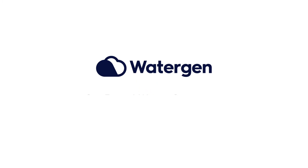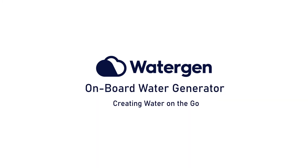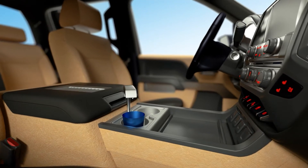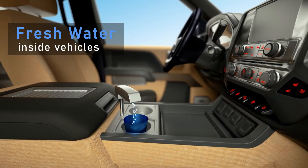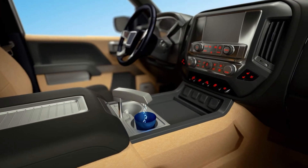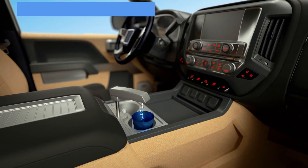WaterGen presents the Gen Onboard Water Generator, creating water on the go. WaterGen is the first company to integrate an atmospheric water generator inside a vehicle, offering a cold drink of water easily accessible from the front seat, while eliminating the need to bring plastic bottled water.